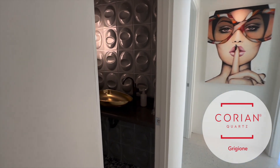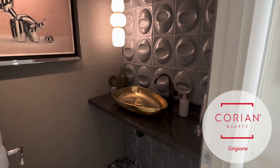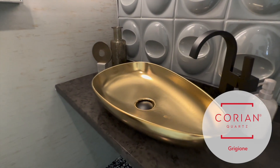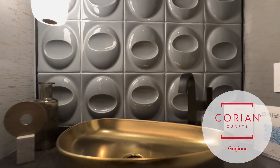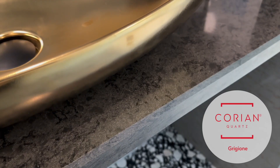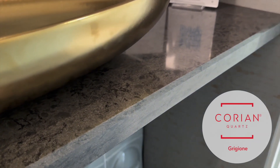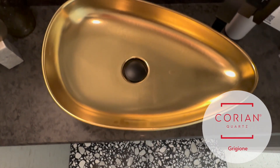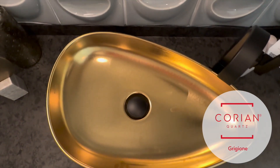This is the powder room, one of our favorite rooms in the house because we always like to do something special. We chose this really unique darker color and the gold sink really pops out against the Corian Quartz. When you walk in the first thing you notice is the sink, but as you look more closely you'll notice that the miter on the edge of the countertop is actually beveled on one side to give it a unique feel. It doesn't feel like a traditional countertop and it stands out from the rest of the house — we always like our powder room to have a special punctuation of interest.